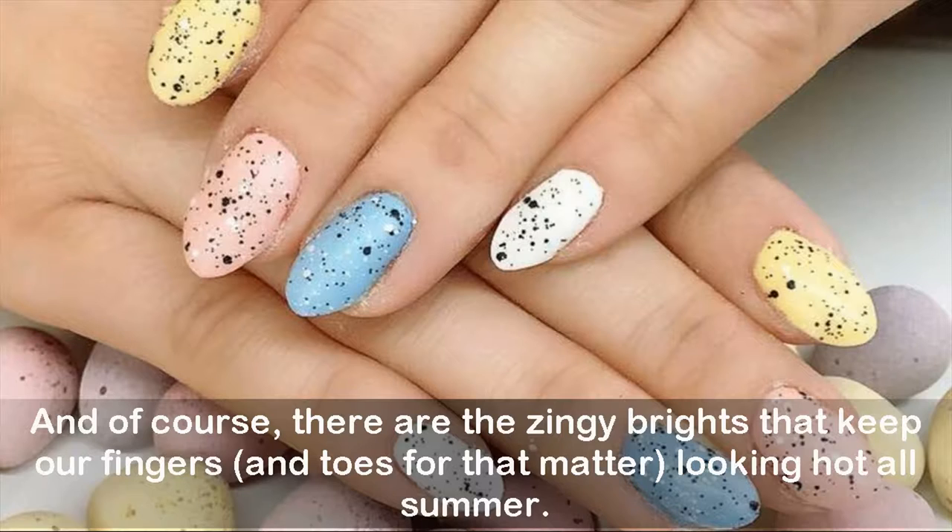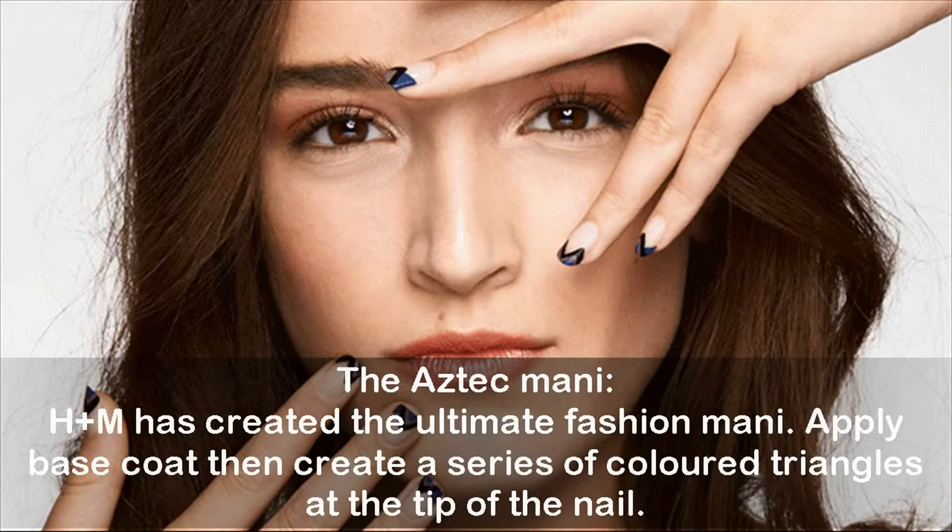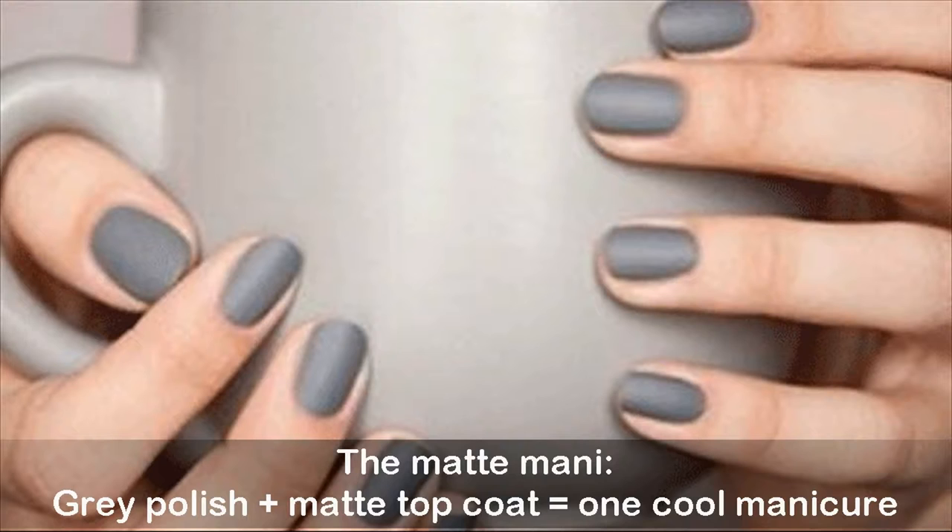The monochrome manicure: we love Miss Lady Fingers' take on Reese Witherspoon's black and white dress. The Aztec manicure: H&M has created the ultimate fashion look — apply base coat, then create a series of colored triangles at the tip of the nail. The matte manicure: gray polish plus matte top coat equals one cool manicure.